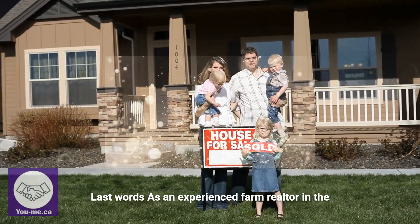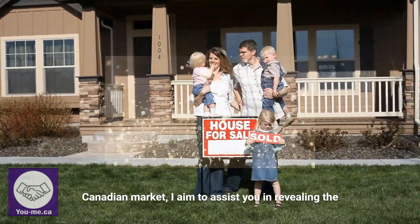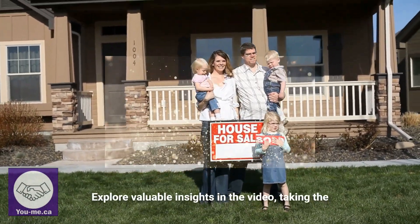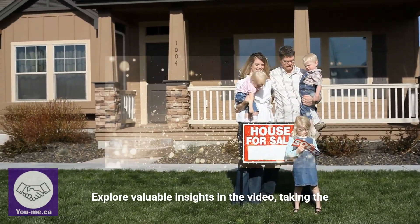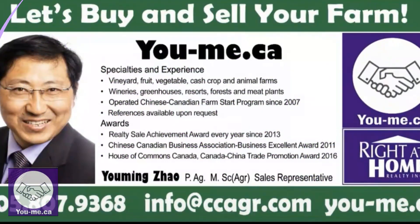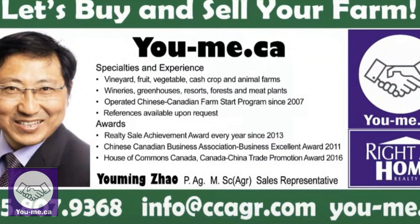As an experienced farm realtor in the Canadian market, I aim to assist you in revealing the true worth of your farm. Explore valuable insights in the video, taking the initial step toward unlocking the hidden potential of your property. Trust in my years of expertise to guide you through this journey.